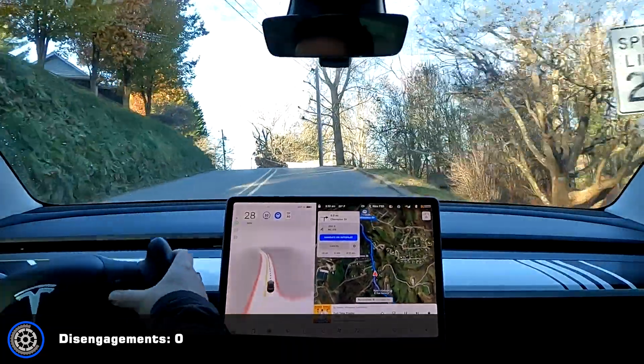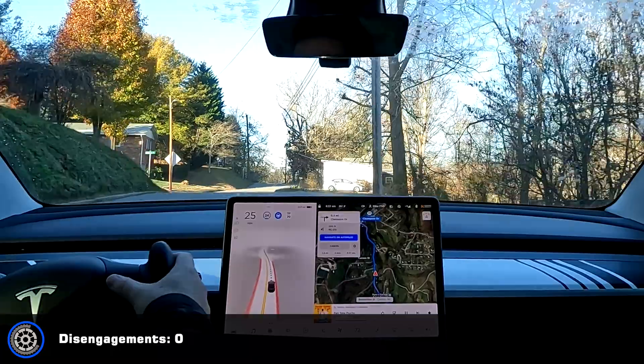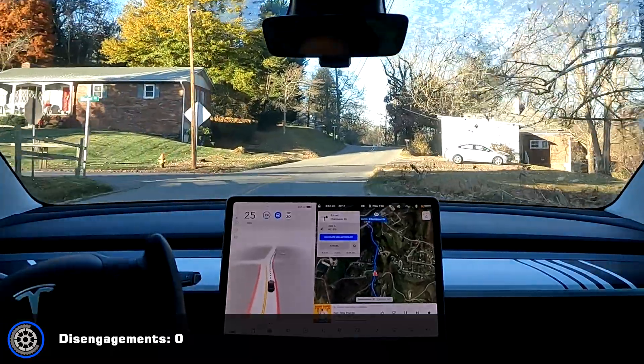I'm not sure why, but it displayed two stop signs on the screen back there.